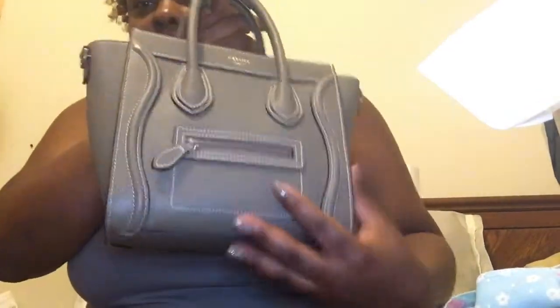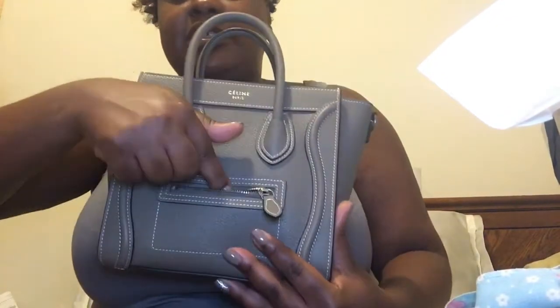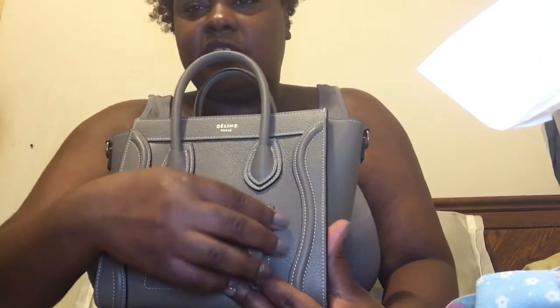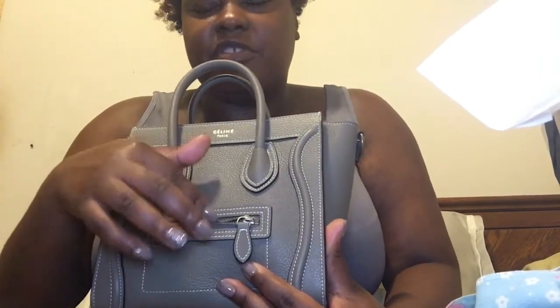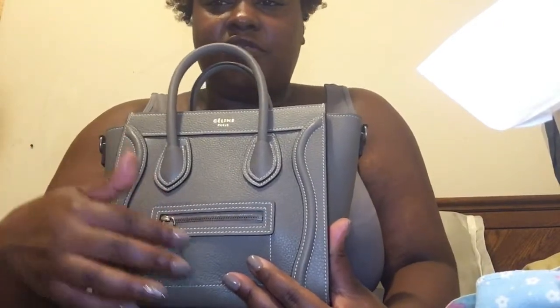It has a little pocket in the front where you can fit coins, receipts, or a card, but you have to leave it unzipped. Most likely I'll just use it for receipts — I won't put any coins in there.